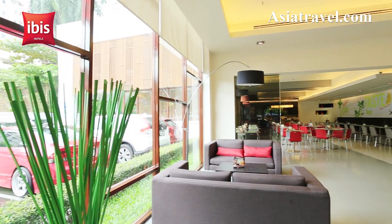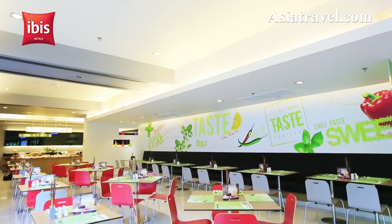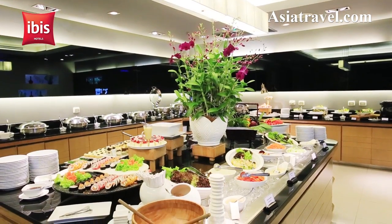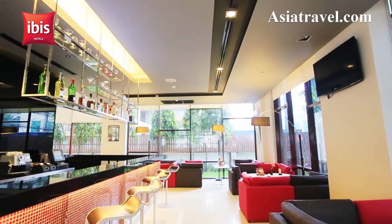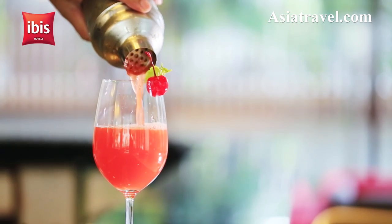Guests are treated to a buffet at the hotel. For appetizers and light snacks, guests can head over to It's All About Taste, offering a great selection of local highlights that allow guests to create their own meals from a choice of 20 local dishes. Guests can also enjoy mixed drinks and lounge in the laid-back atmosphere of the hotel bar.